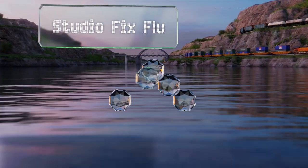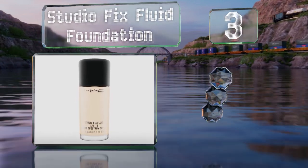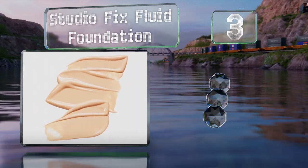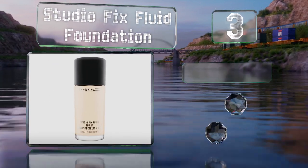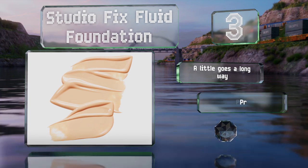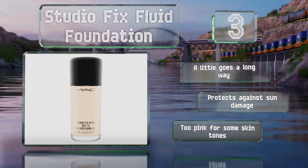Nearing the top of our list at number three, Studio Fix Fluid foundation provides plenty of coverage thanks to its thick, creamy consistency. This is a good option for long days as it isn't prone to rubbing off or shifting. In fact, you can wear it with confidence even during workouts. A little goes a long way and it protects against sun damage too, but it is a bit too pink for some skin tones.